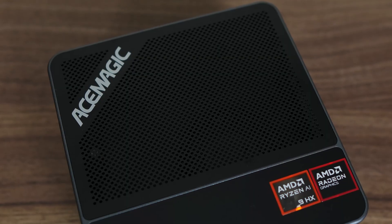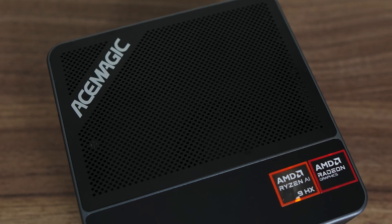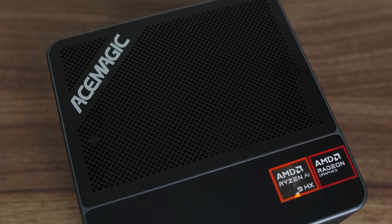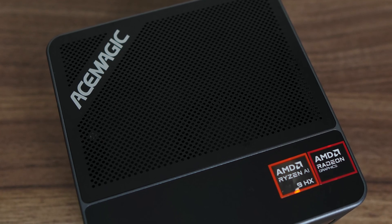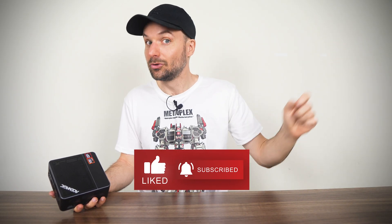If you're interested, check out the links below, which help out the channel when you purchase anything. Maybe the F5A is too much performance for your needs and you're looking for a cheaper mini PC with Radeon 780M graphics, as seen in the side-by-side game tests. The Ace Magic W1 Warlord is one of the cheaper ones available and worth checking out. You can find the review of it right here.